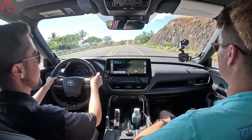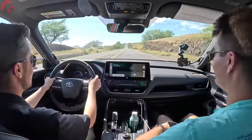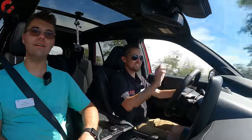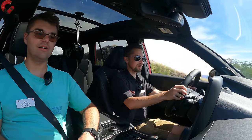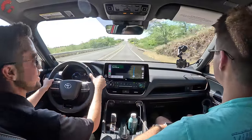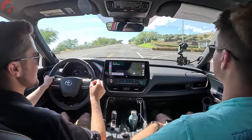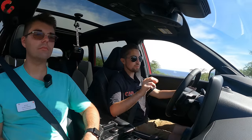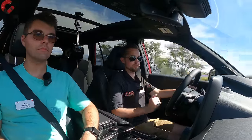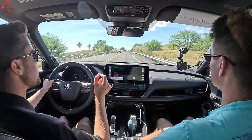Trying sport mode, there's just the tiniest amount of wheel slip as power is distributed to the ground, but the standard all-wheel drive system handles it. The Hybrid Max powertrain is offered as an option on both the Limited and Platinum trim levels. The 2.4-liter turbo four-cylinder is standard on all three trim levels, and the traditional hybrid is available on the XLE and Limited trim levels.